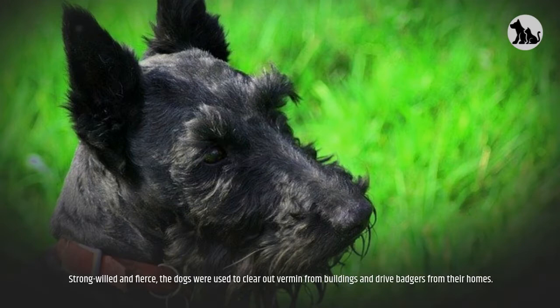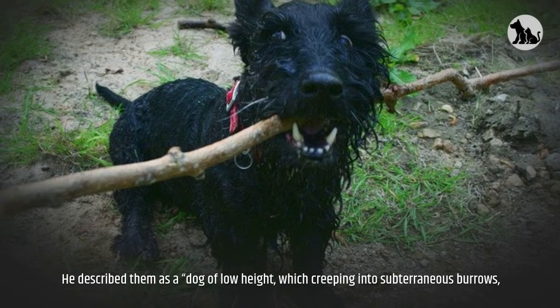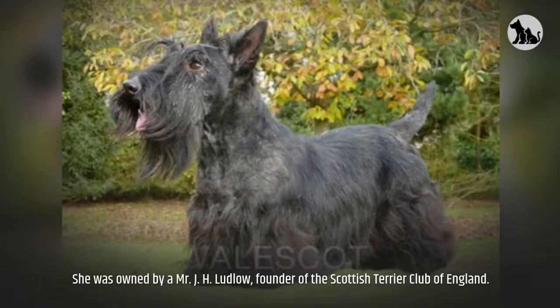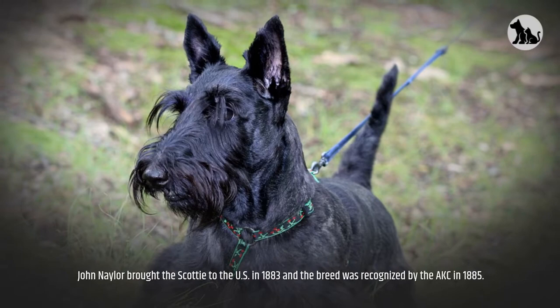Strong-willed and fierce, the dogs were used to clear out vermin from buildings and drive badgers from their homes. The first known mention of the dog was by Bishop John Leslie in his book History of Scotland from 1436 to 1561. He described him as a dog of low height, which creeping into subterraneous burrows, routes out foxes, badgers, martens and wild cats from their lurking places and dens. Most modern-day Scotties can trace their lineage back to a single female named Splinter II, owned by Mr. J.H. Ludlow, founder of the Scottish Terrier Club of England. John Naylor brought the Scottie to the U.S. in 1883 and the breed was recognized by the AKC in 1885.